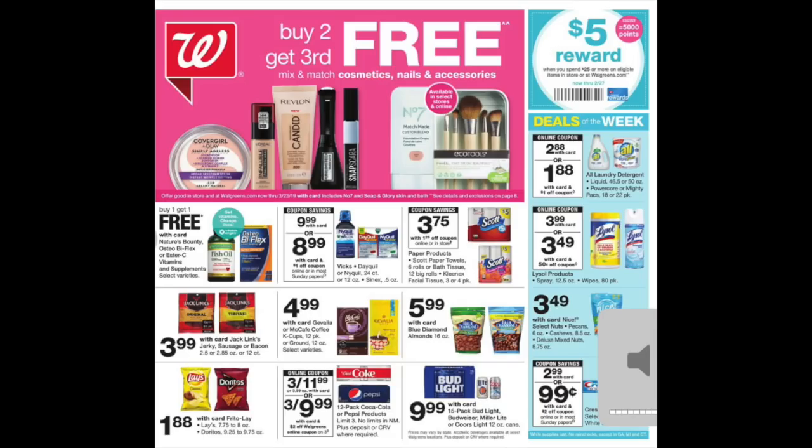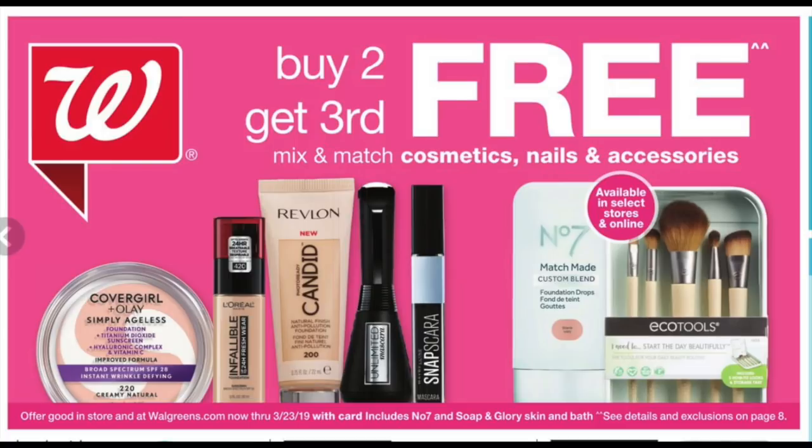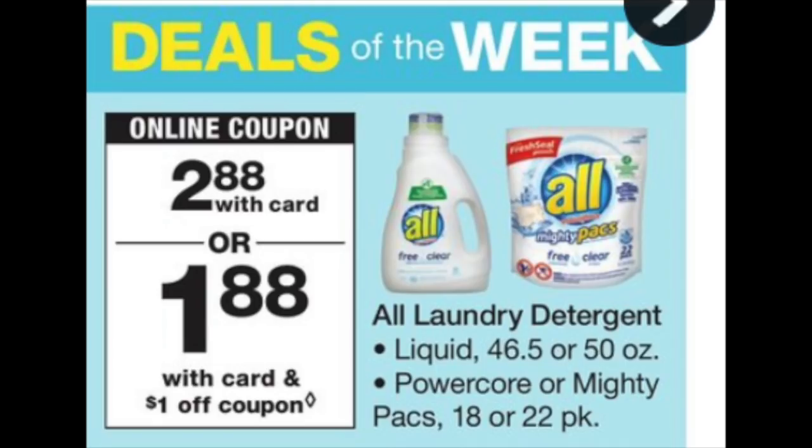Looking on the cover of the flyer, there is a buy two get the third for free offer on cosmetics, nail, and accessories. There's also a lot of buy one get one free on supplements and other goodies. Specifically with the buy two get the third for free promotion running until March the 23rd — if there is clearance merch, will it ring up that way paired with high value coupons, especially for Revlon? There are going to be a bunch of Revlon coupons in the inserts this weekend. What kind of deals can we cook up? That's what we'll have to figure out.